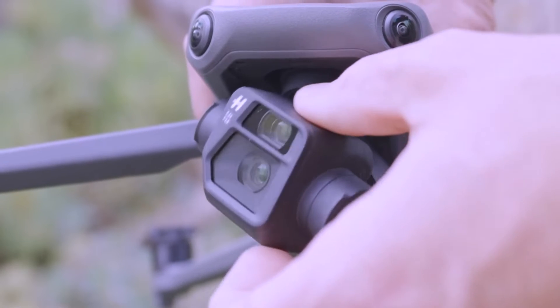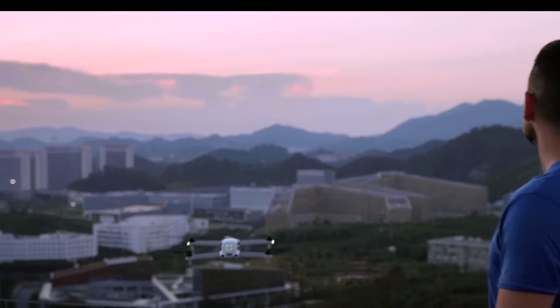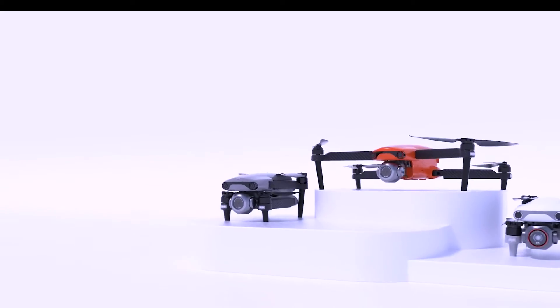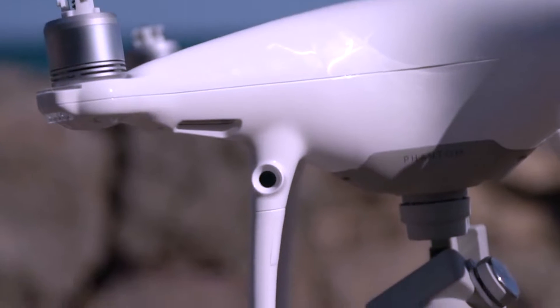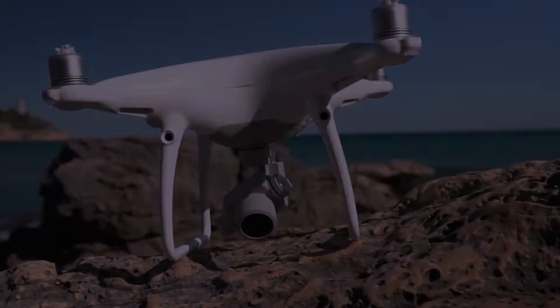In recent years, the drone industry has transitioned from a budding sector to a global powerhouse, attracting a plethora of manufacturers vying for the top spot. As your trusted guide, we're here to navigate through the noise and bring you a curated list of the top five standout drones to look forward to in 2024. So let's get started.